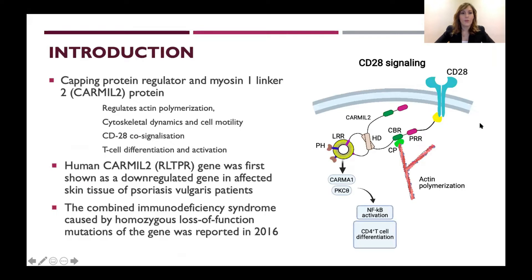The capping protein regulator and myosin-1-linker-2, shortly CARMIL-2 protein, regulates actin polymerization, cytoskeletal dynamics, and cell motility, and acts in CD28 co-signalization, T-cell differentiation, and activation.